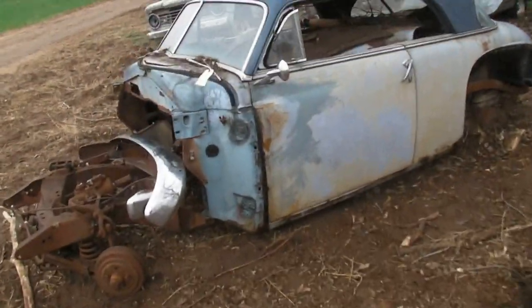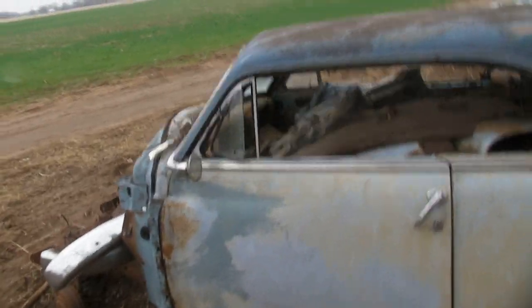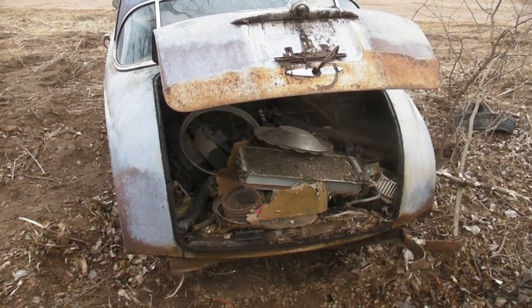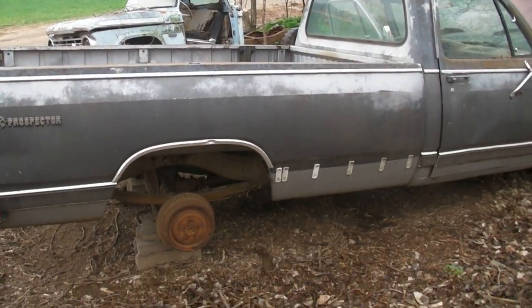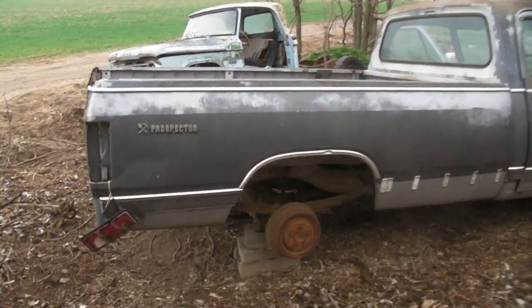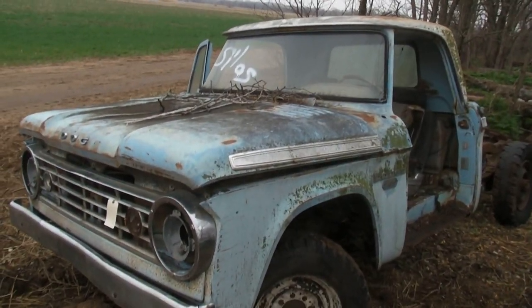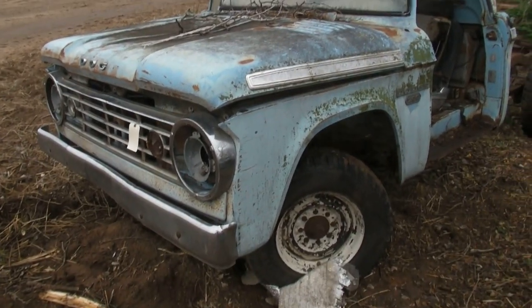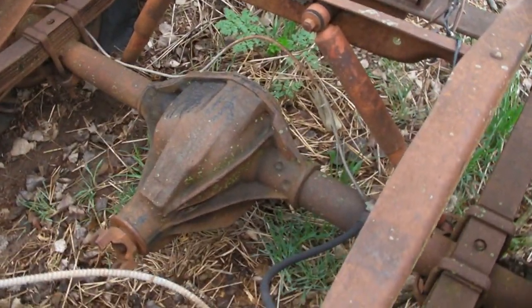Over here, this is a Plymouth two-door hardtop, which was a competitor to the '51 Ford Victoria and a Chevrolet two-door hardtop. This one's going to be approximately '51 or '52. We have another half-ton Dodge — '81, '82, '83-ish. And another — this is a '65, '66, '67 somewhere in there Dodge, a parts truck, but it is a three-quarter ton. There's a rear end someone might find desirable.